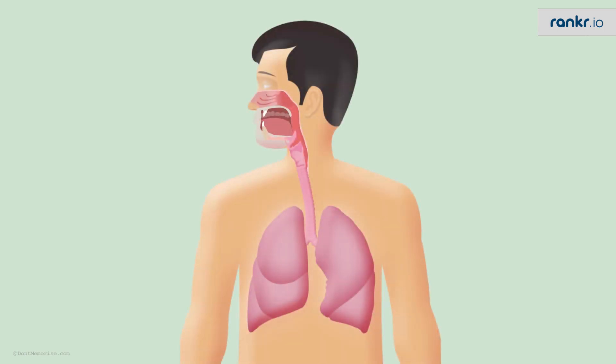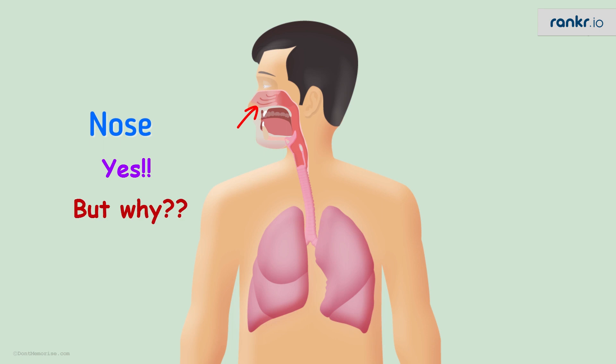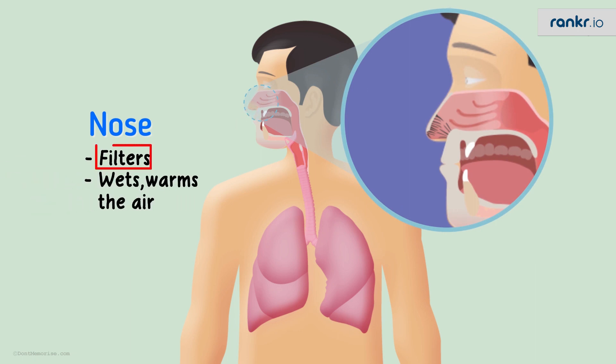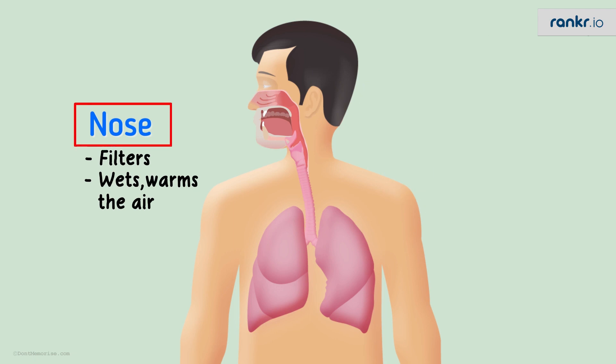Let's get into the details of the human respiratory tract. Oxygen from the air is taken in from the nasal cavity, the oral cavity, or both. Is it better to breathe through the nose? The answer is a definite yes. Unlike the mouth, the nose filters, wets, and warms the air that passes through it. Nose hair filters the air, dust particles and germs are trapped by the hair in the nostrils, the air is warmed by blood circulating in the nose, and made wet by the mucus in the nostrils. So it's always better to breathe through the nose and not the mouth.